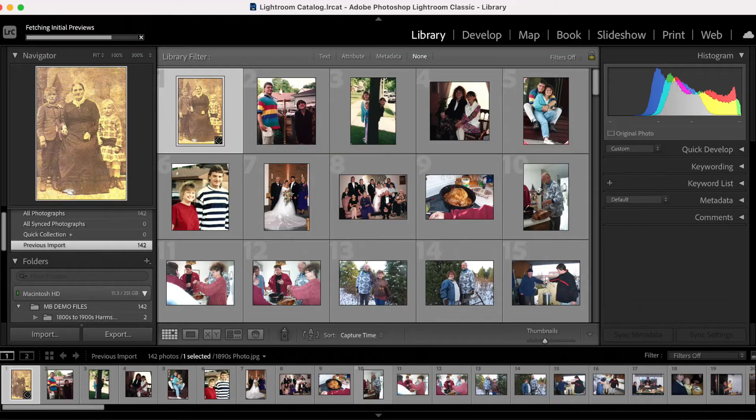Lightroom was first developed back in 2006 and eventually became a part of Adobe's suite of services. Around five years ago, I did try using Adobe Lightroom and found it too cumbersome and complicated, so I put it aside. However, in 2017 Adobe updated Lightroom and made it part of its Creative Cloud suite. You can still use Lightroom Classic, but I would recommend going with Lightroom CC — it's simpler and I actually enjoyed testing it out for this review.